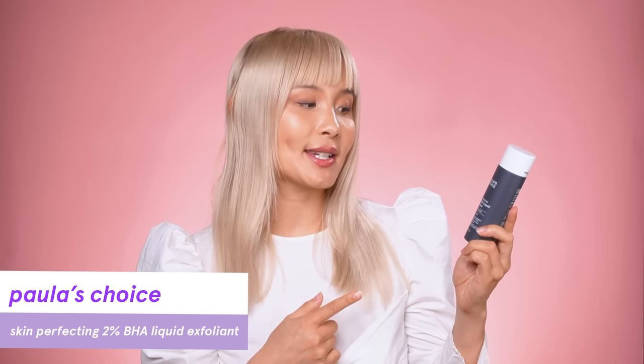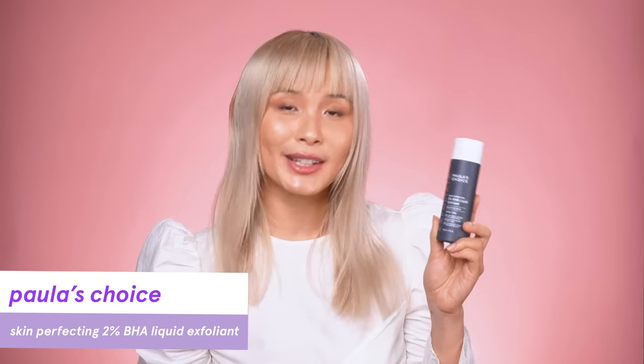If instead you wanted to go with a leave-on exfoliator, I'd recommend the Paula's Choice Skin Perfecting 2% BHA Liquid Exfoliant. I know there's a lot of hype around this and it is slightly more expensive — it's not a drugstore product. I was really skeptical about it, but I think it's worth the hype.